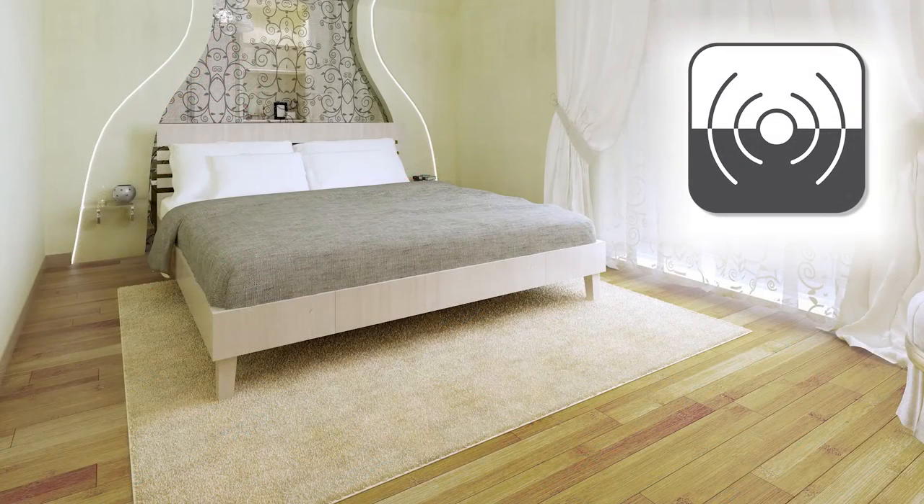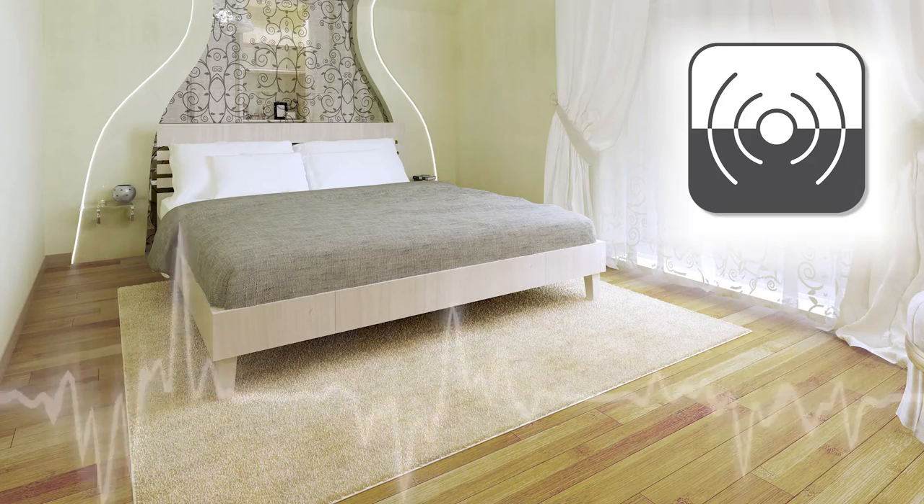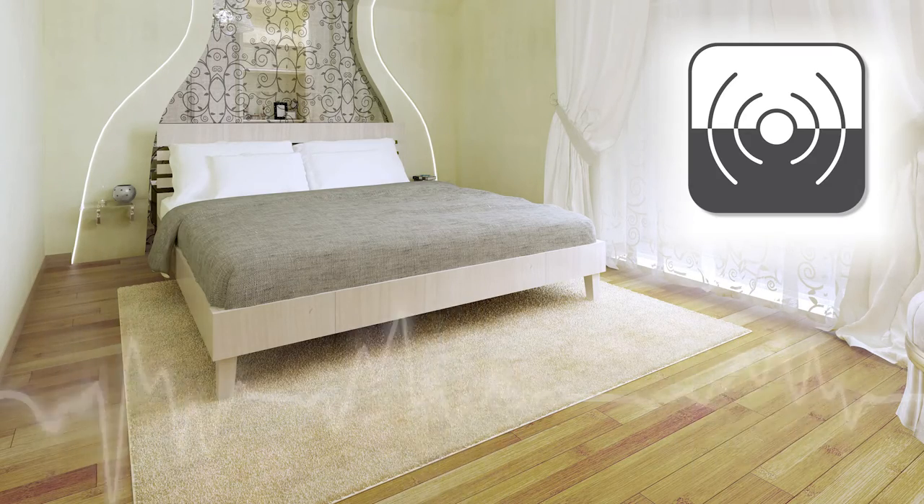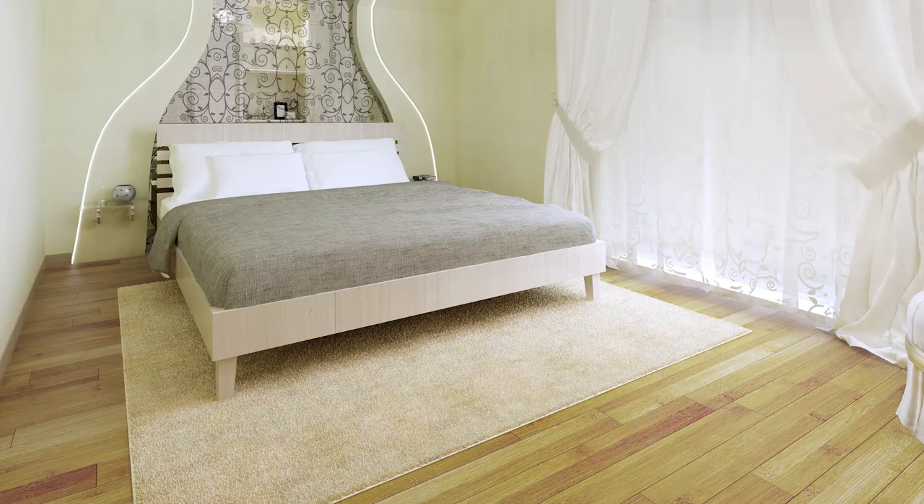XPS foam is a high density foam which ensures excellent impact sound insulation. Whether in the room you're in or the floor below, you'll have a floor that sounds more like real hardwood.